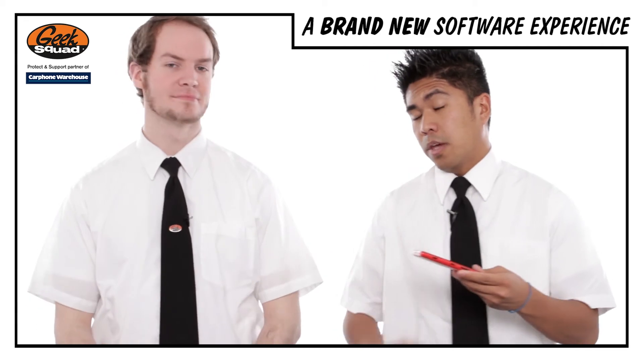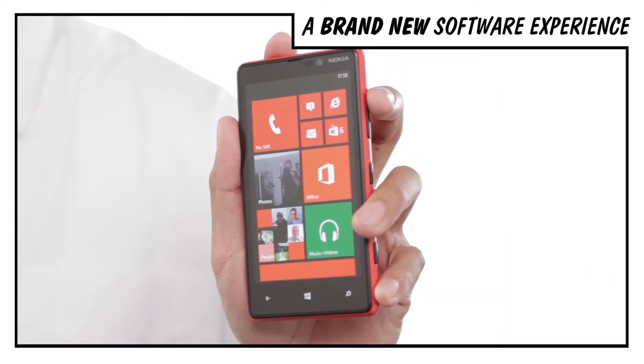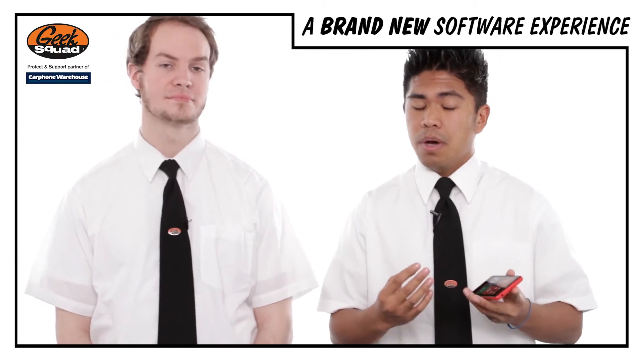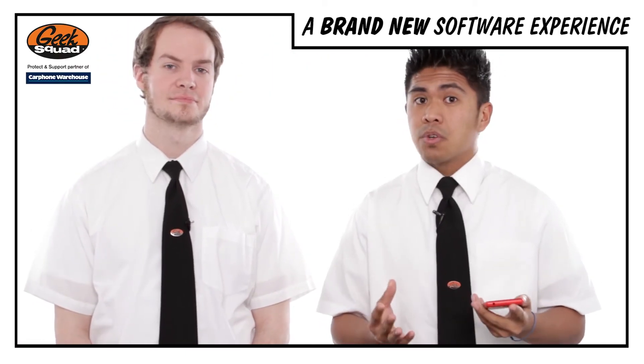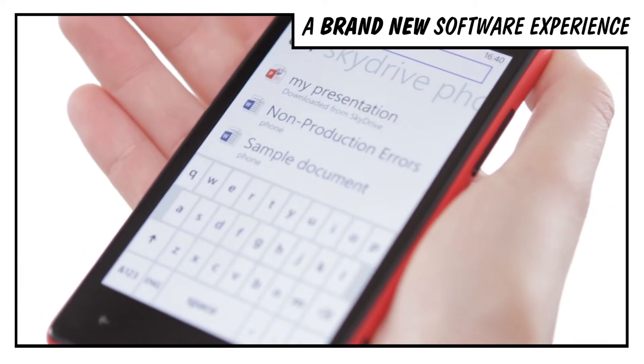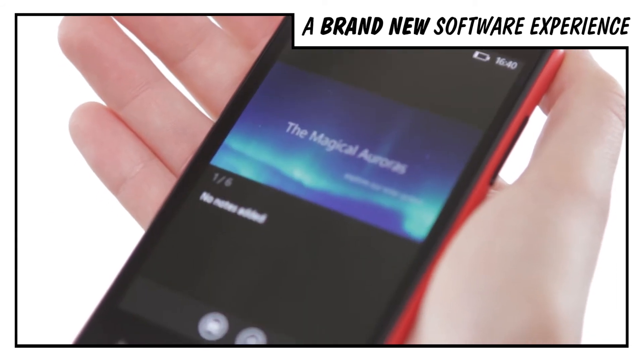As it uses Windows Phone 8's operating system, you get this tile interface, which means at a glance you can see all your information, such as Twitter, Facebook and your emails. The other cool thing about being on Microsoft is that it gets to use its cloud solution called SkyDrive, so all your documents and settings will be saved to the cloud, which means you can pick up where you left off.